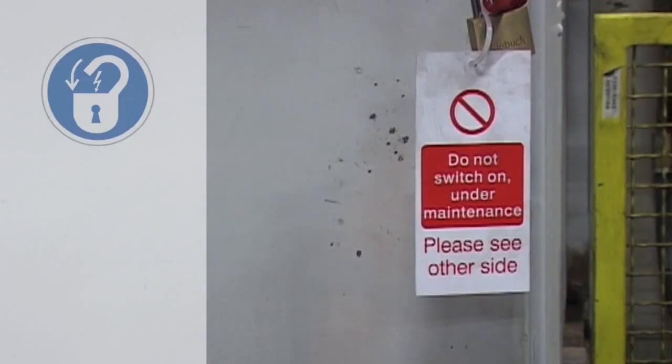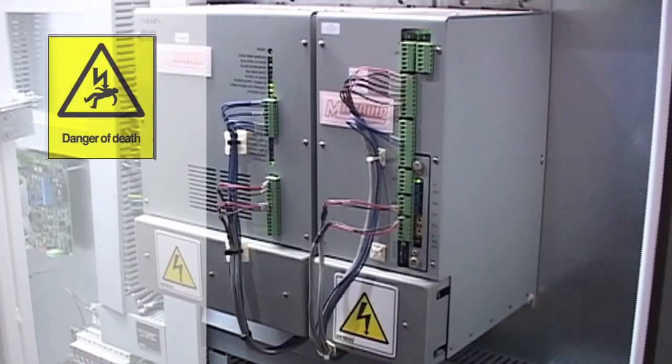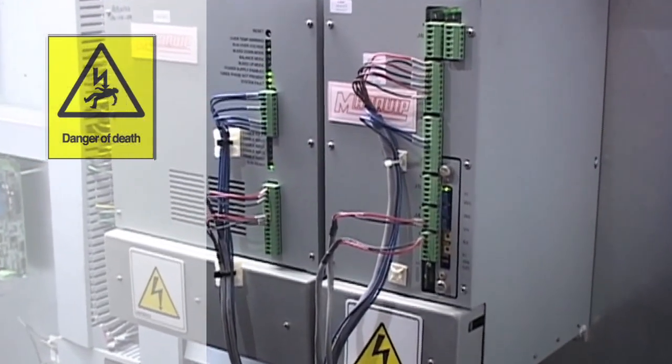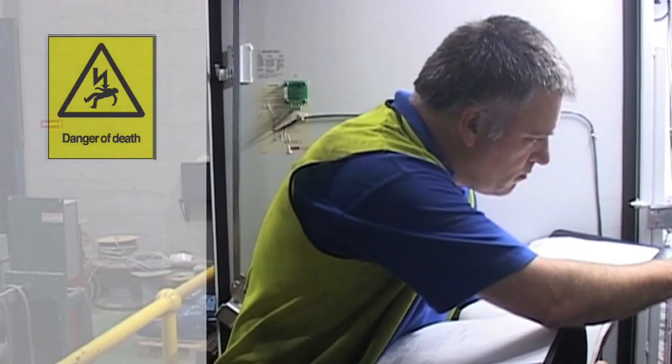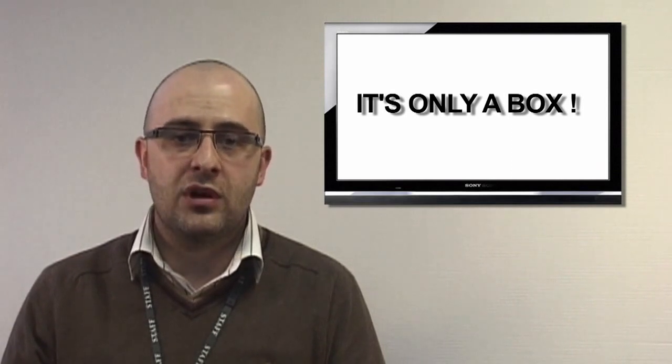Smurfit Kappa is an ISO 14001 organisation, meaning we have a management system in place to manage our environmental impacts. Electrical cabinets must only be accessed by qualified and competent persons, with no exceptions. All electrical panels must be kept locked at all times. You are also obliged to report serious and immediate dangers and any shortcomings in our protection arrangements.